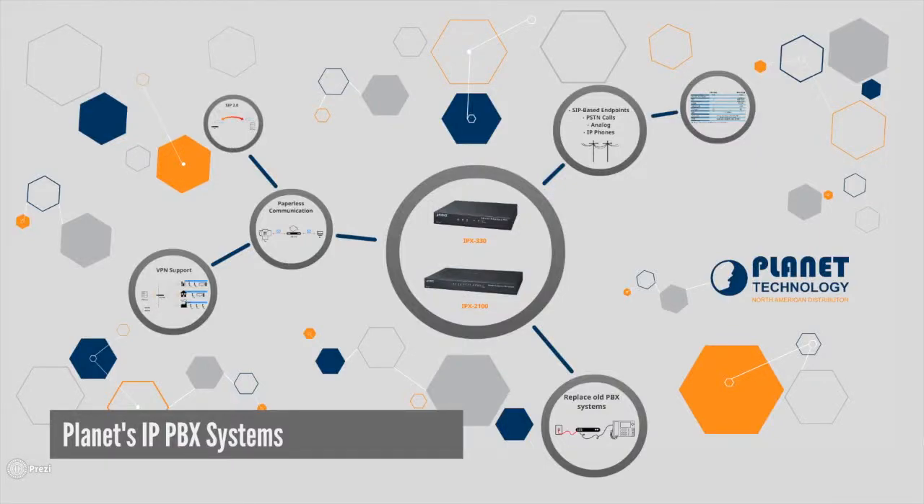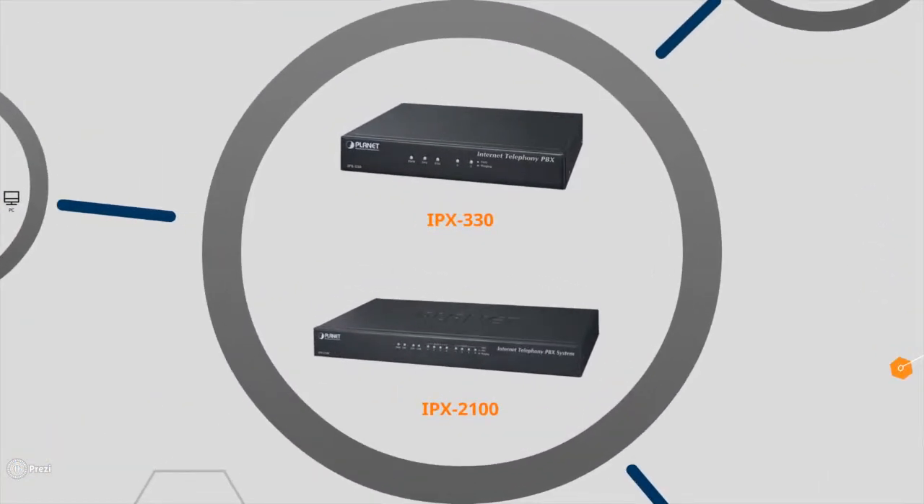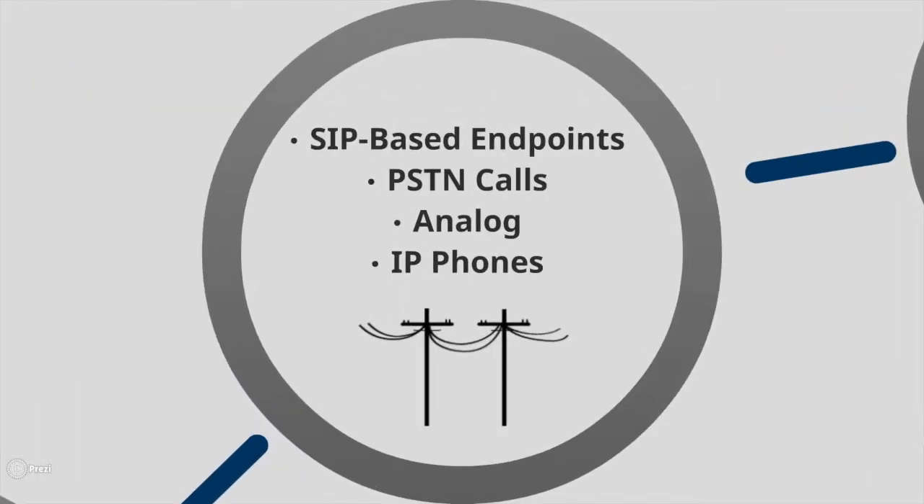Planetech USA's on-site IP PBX equipment is designed to support small to medium enterprises who want to take full control of their VOIP systems. These units support seamless communication between existing PSTN calls, analog, IP phones, and SIP-based endpoints.